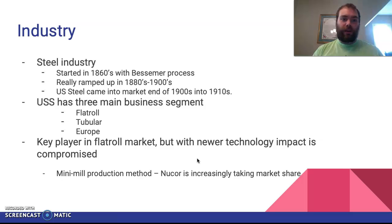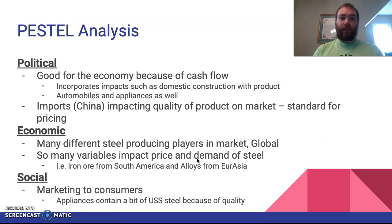For some PESTLE analysis: economically, it's good whenever steel demand is high because that means a lot of projects are going on, construction is high, and people are buying. However, imports from China are diluting the market with lower-cost product — and while cost matters, if product quality isn't quite there, that's unfavorable. It's a global market with tons of variables.